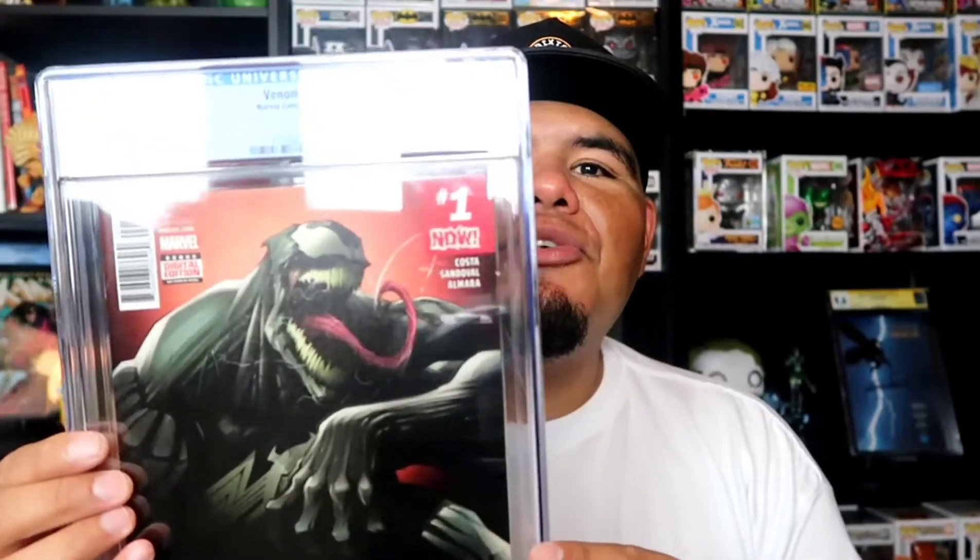Here goes the second one. It's that Venom number 1. This is actually the first appearance and origin of Lee Price. I'm hoping I get a 9.8, but I kind of looked at the grade already and I'm not gonna be happy. It's a 9.6. I don't know why — this is a beautiful, beautiful comic. I don't see anything wrong with it, maybe a little bit on the edge, but it is what it is. Look at this cover — looks sick. Beautiful cover, 9.6 baby.